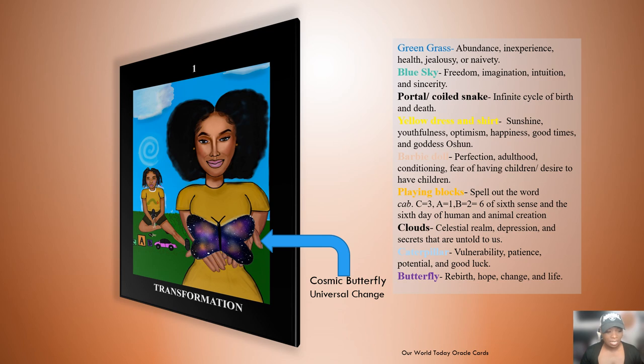Here's how to look at the cards. A card comes with a number and a title, and in the center there's an image. All of the images are symbolic — even the color of a person's shirt or what's in the picture — everything's symbolic and you can build off of every little thing you see. For example, this is the first card: Transformation. The green grass symbolizes abundance, experience, health, jealousy, and naivety. The blue sky is symbolic of freedom, imagination, intuition, and sincerity.